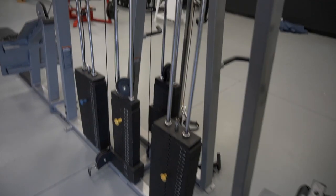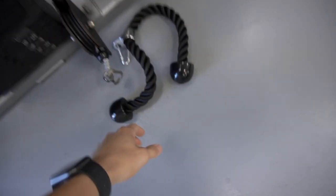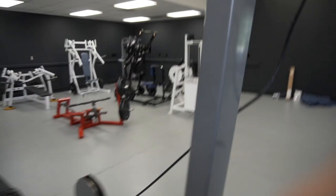Moving into the main gym floor and machine room — in the last video you saw us put together the big eight-stack cable station, and that took a bit but I'm really liking it. We've had a lot of new attachments come in, including mag grips, a few ropes, a lat pull-down bar, and more. Just waiting on a lot of those to ship, and they'll all be here by the time we open.